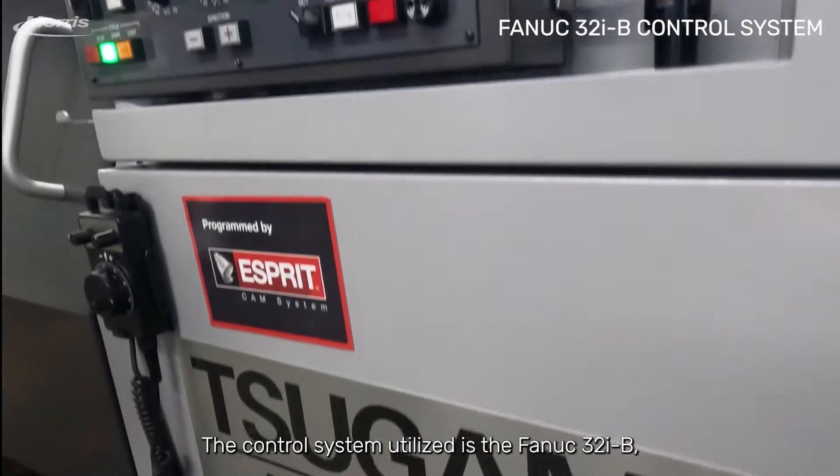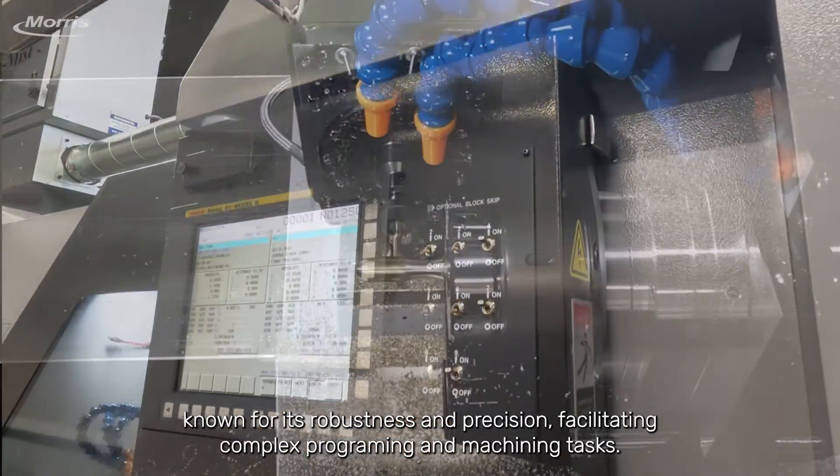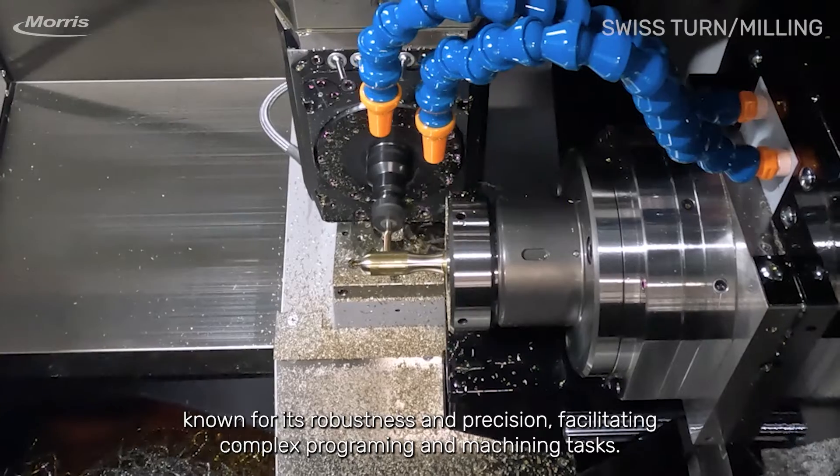The control system utilized is the FANUC 32I-B, known for its robustness and precision, facilitating complex programming and machining tasks.